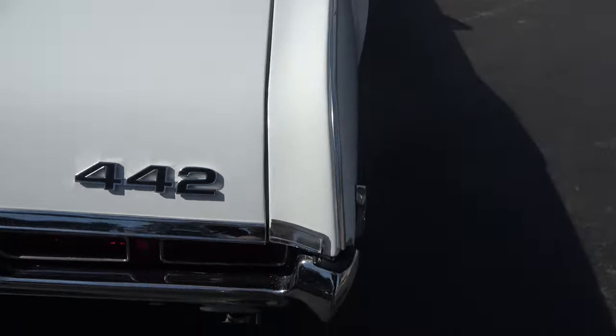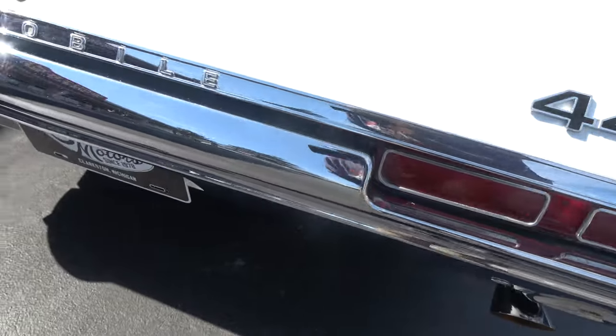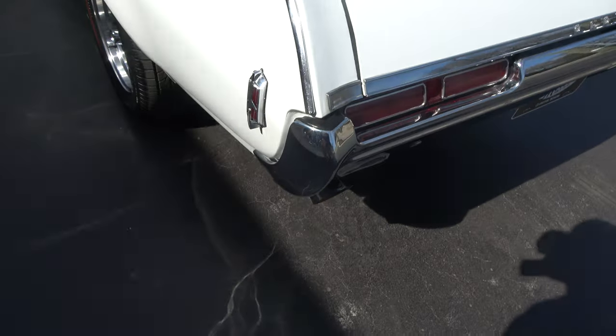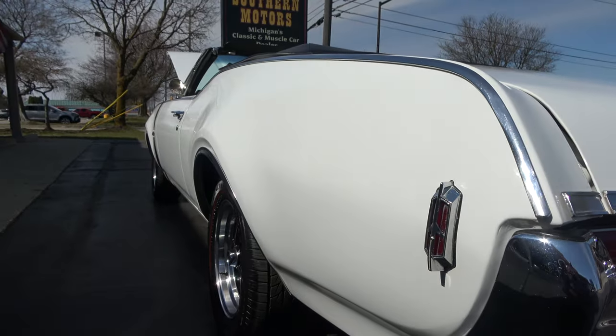Not a whole lot to really nitpick on this thing. It's not a car that's been messed with a whole lot. It has had one repaint. You can see a couple little touch-up marks on it, but I believe the jams and stuff like that are actually original.